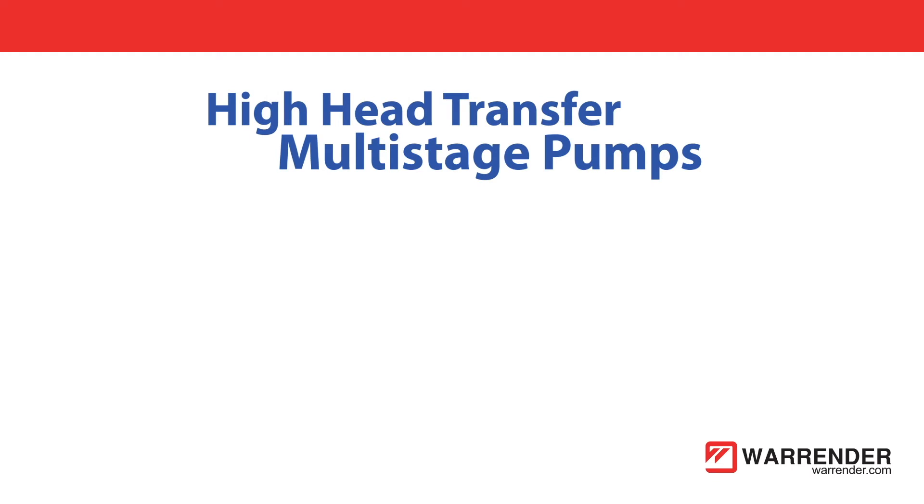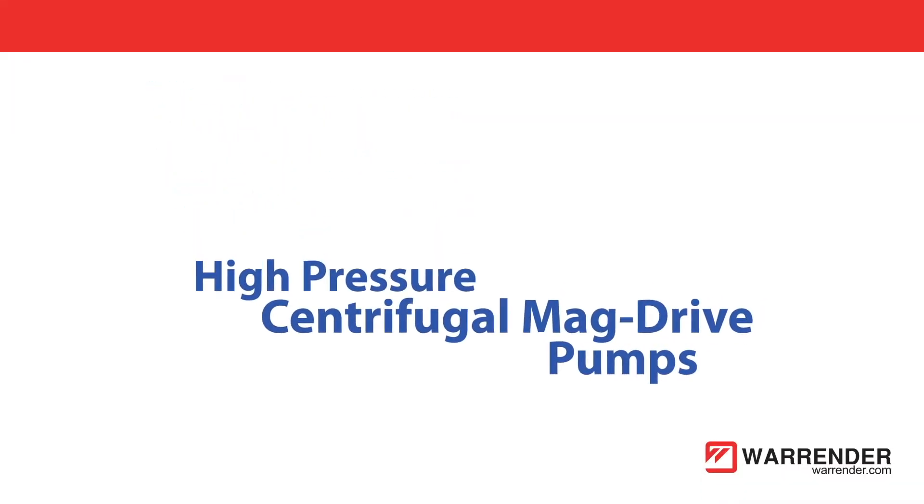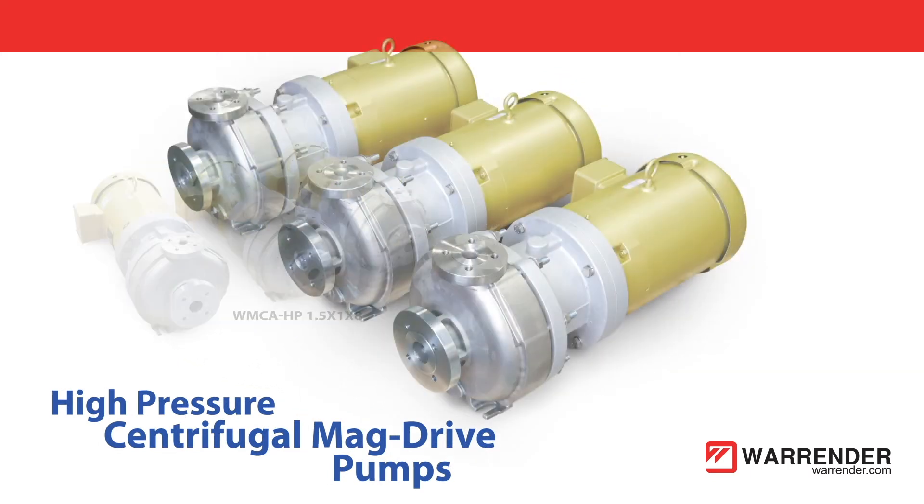Warrender transfer pumps replace costly and complex hot gas dump systems, avoiding extensive maintenance requirements.